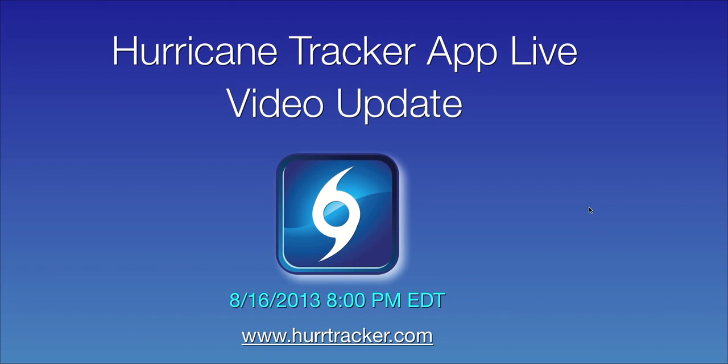Hi, this is your latest Hurricane Tracker app video update recorded August 16th, 2013 at 8 p.m. Eastern Time.